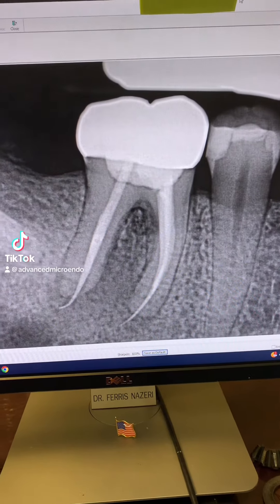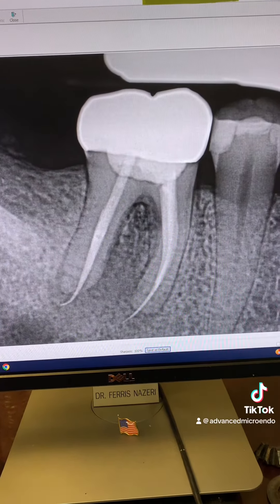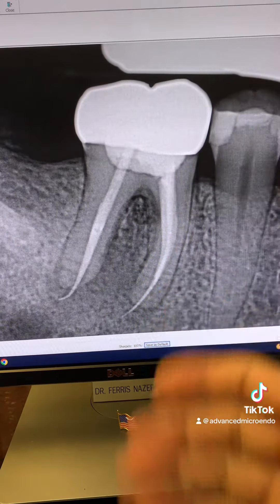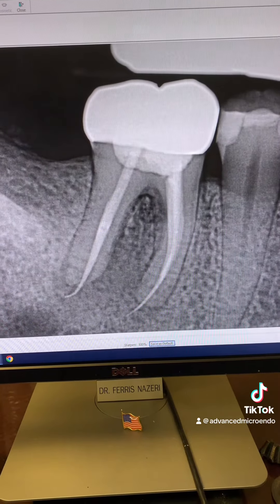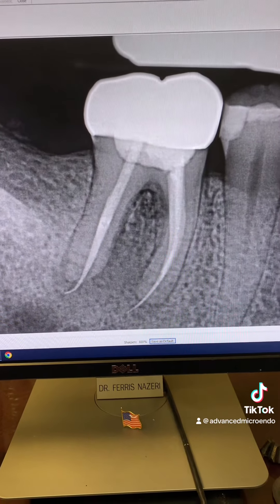This patient was referred to me for endodontic retreatment of tooth number 30. Take a look here. According to the patient, the root canal was done a few years ago by her previous dentist.